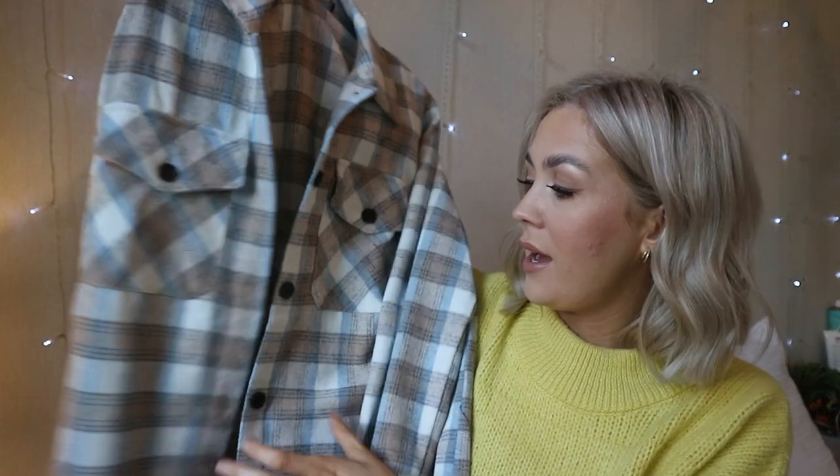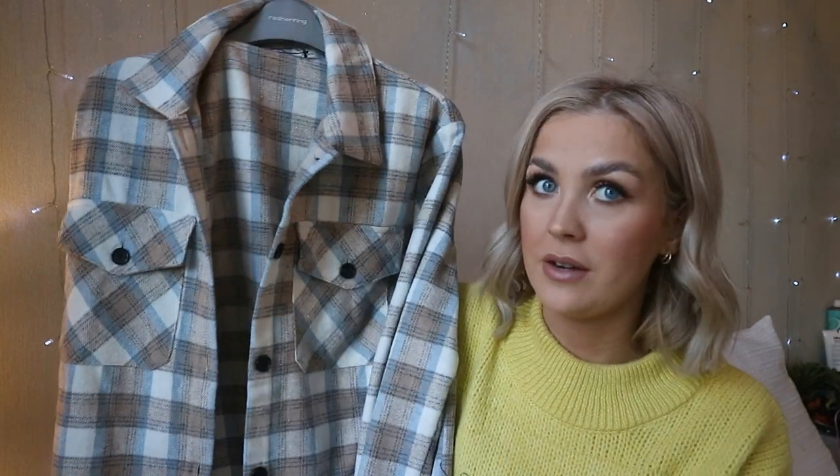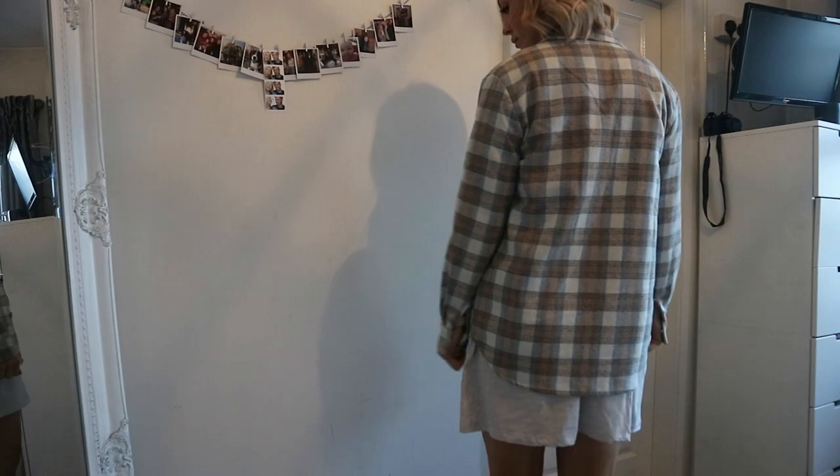This is the jacket I was talking about that I wore the camel jumper with. It's from Daisy Street — kind of like a lumberjack vibe jacket. I wish I got this in a bigger size because the label has already ripped and I've worn it so I can't return it. I do like it, but it's more of a t-shirt or thinner jumper situation underneath. I got it in a size 8 and it was £27.99. If you're thinking about getting this I would probably size up — things like this look better when they're more oversized.